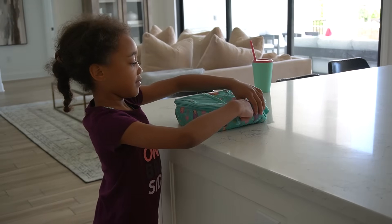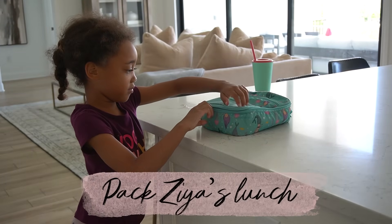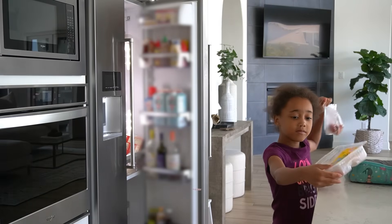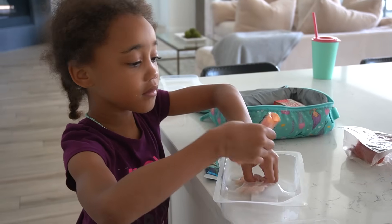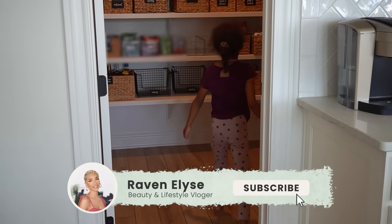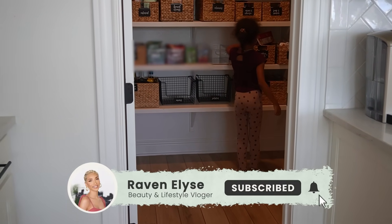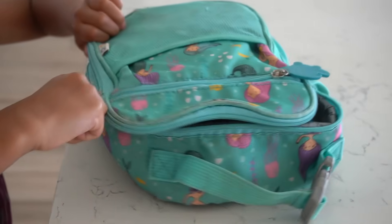The next thing I'll have her do is pack her lunch, and this is another thing she's gotten really independent with. She's pretty much able to pack her own lunch without any help. I like to keep a couple of easy options in the fridge, freezer, and pantry so she can go through and just pick what she wants that day. My refrigerator and pantry organization really comes in handy because I have everything easily lined up for her to just grab.